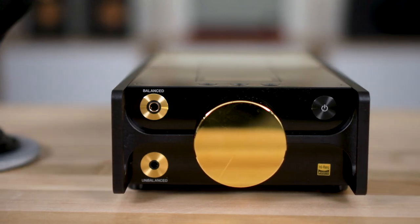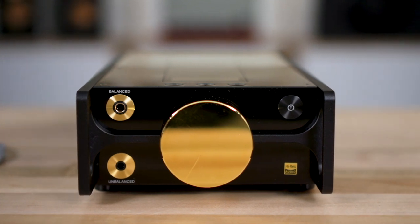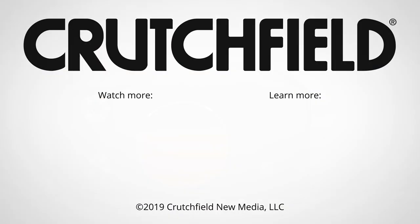It was quite a treat to get to meet Tomo at CanJam, and we're really excited to see the future of what Sony has to offer. If you have any questions, feel free to call, email, or chat with us.